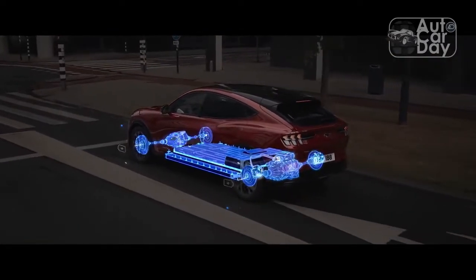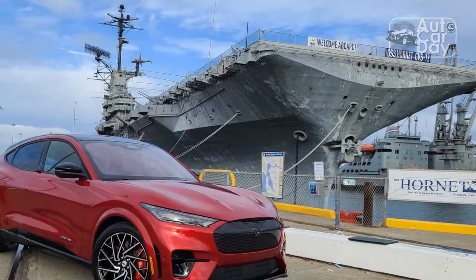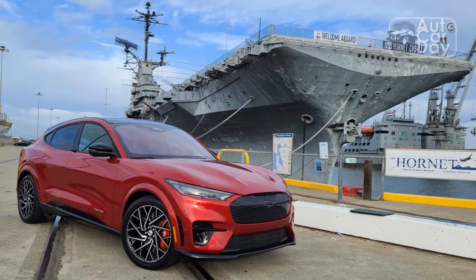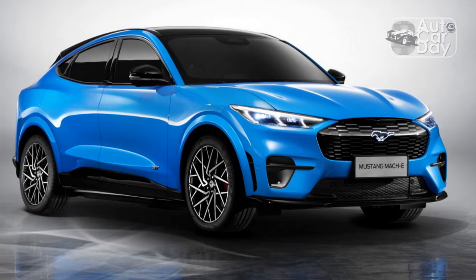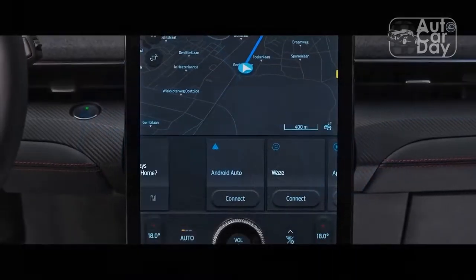One area where Ford got the Mach-E GT right was with its styling. Like the gas-powered model, there are subtle but tasteful tweaks to separate the GT from its less powerful sibling. The cyber orange paint is no longer exclusive to the GT model, sadly, but it works best here, providing a sharp contrast with the black painted sills and the patterned black grille panel, which adds an uber-kitsch illuminated pony badge.